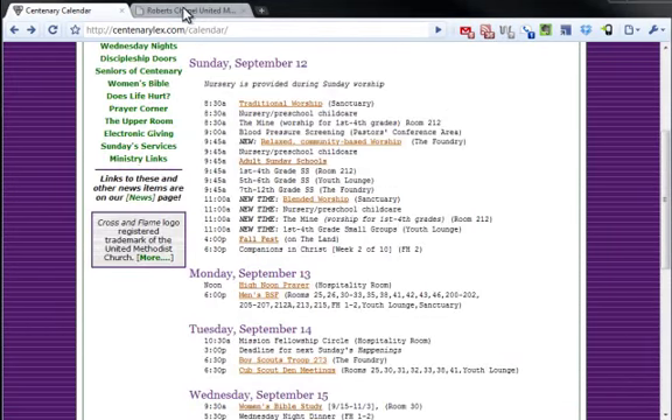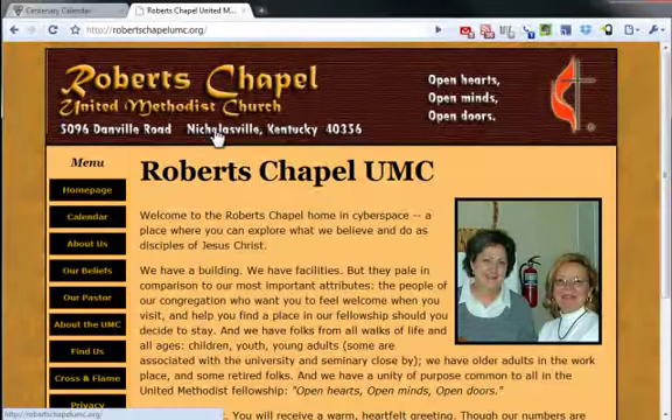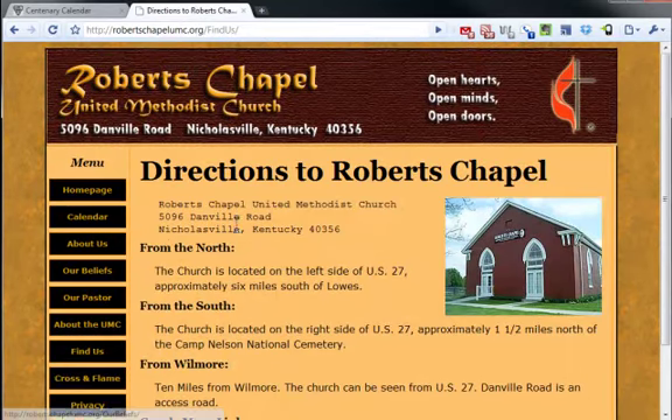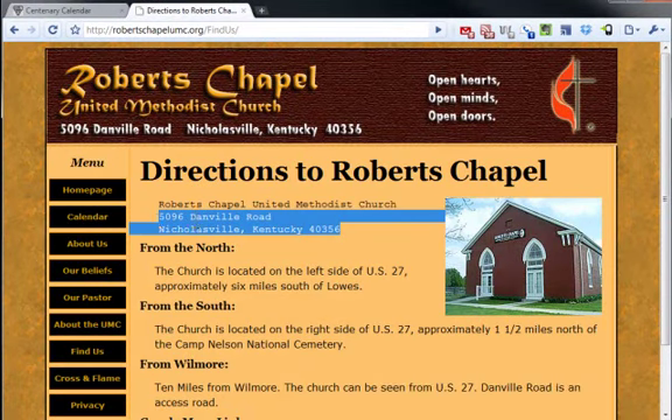Heading over to Roberts Chapel — it's a much smaller site, much smaller congregation. Similar kinds of things though. The word Nicholsville is just not anywhere in the text other than on one of the find-us pages. Everywhere else it's buried in an image. Here you do have the actual address on the page, so I can copy that and throw it in my GPS — a little better shape there.